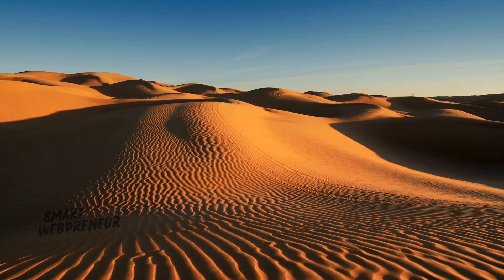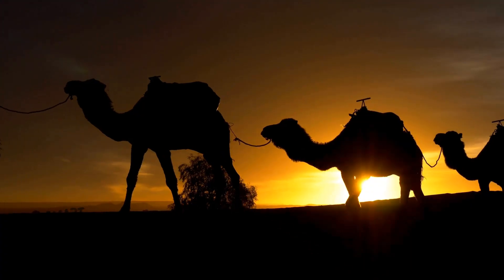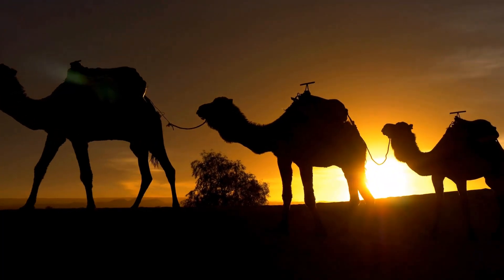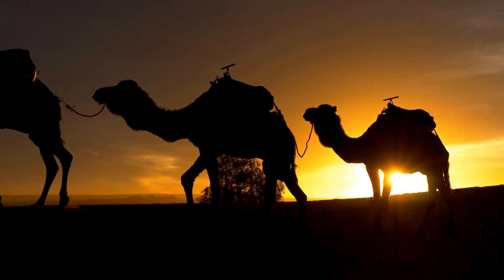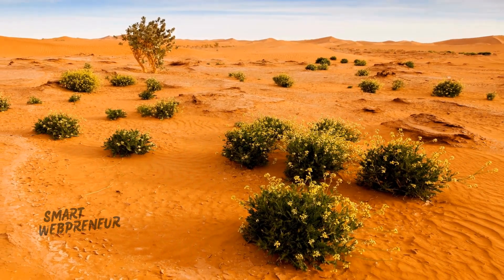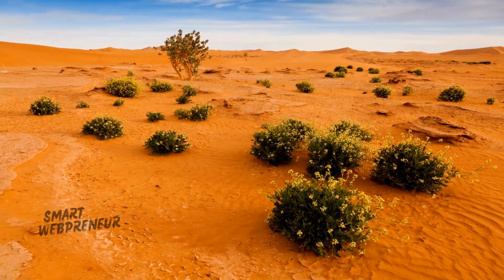In the vast expanse of the Sahara Desert, life finds a way to endure. From nomadic tribes to resilient wildlife, this harsh environment is a testament to the adaptability of living organisms. Join us on a journey through the dunes to discover the secrets of survival in the world's largest hot desert.